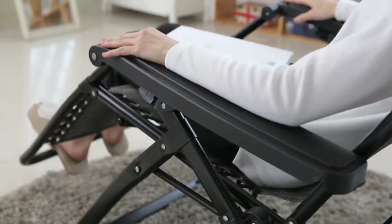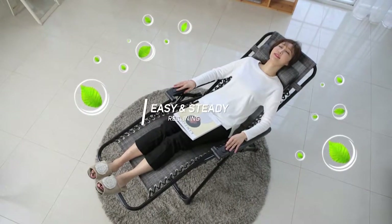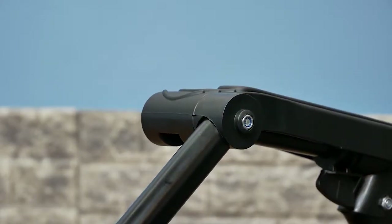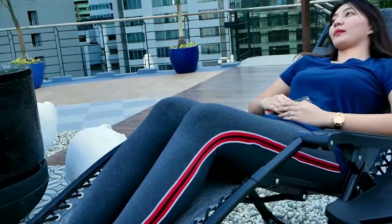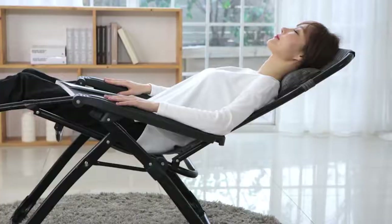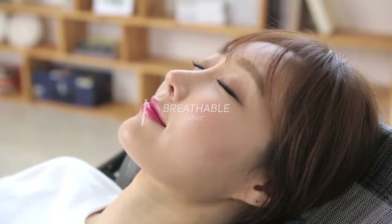The Cloaken Zero Gravity Chair boasts of the following features: easy and steady reclining, reclined up to a 120 degree angle. It's also made from a smooth and breathable fabric to keep your skin cool.